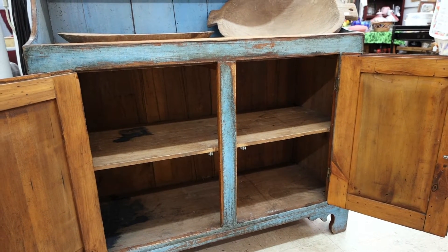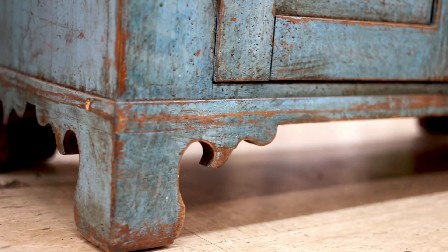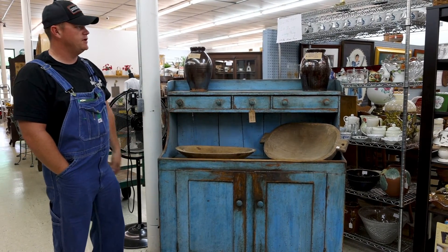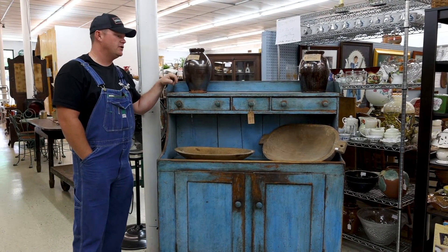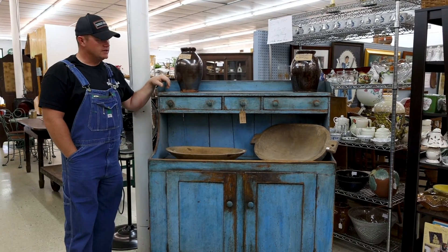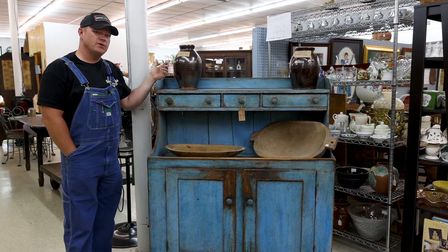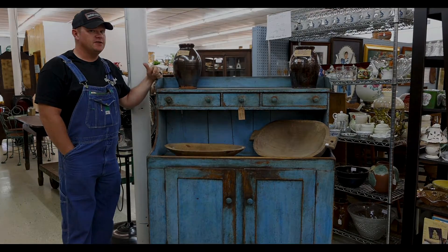It is a wonderful example of a good piece — has some good scrolling at the bottom, and it's just got that absolute look. You can find it here at Back Porch Antiques. Tony has highlighted this particular piece with some good salt glaze southern pottery and a couple of good pieces, but it's just too good of a piece not to share with you. Check out this other piece.